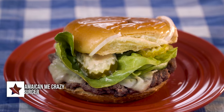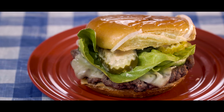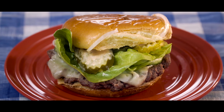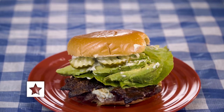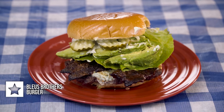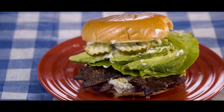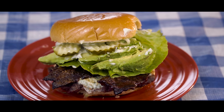Item number five is their Jamaican Me Crazy Burger. There's a four ounce steak patty topped with ghost pepper jack cheese, jerk seasoning, butter lettuce, pickles, onions, and then their pineapple jam mayonnaise. Item number six is their Blues Brothers Burger. There's a four ounce steak patty topped with blue cheese, avocado, candied bacon, butter lettuce, pickles, onions, and then their truffle mayonnaise.